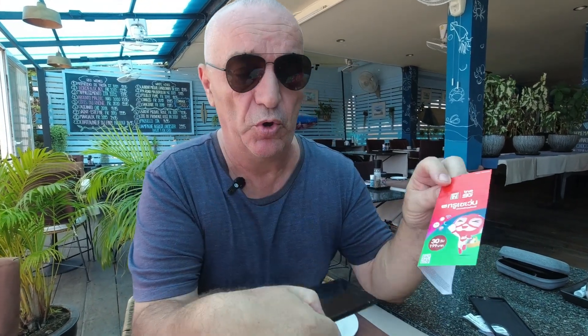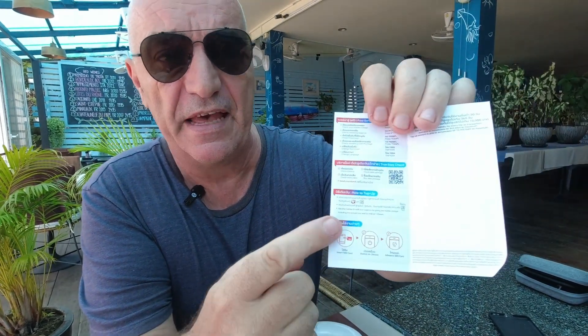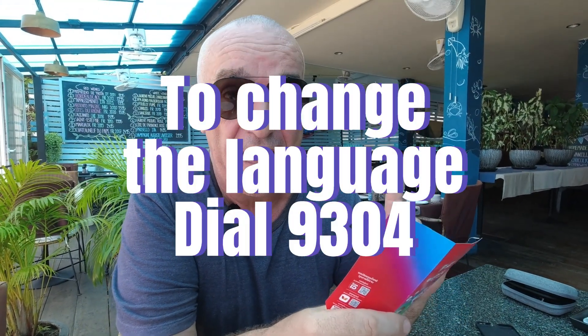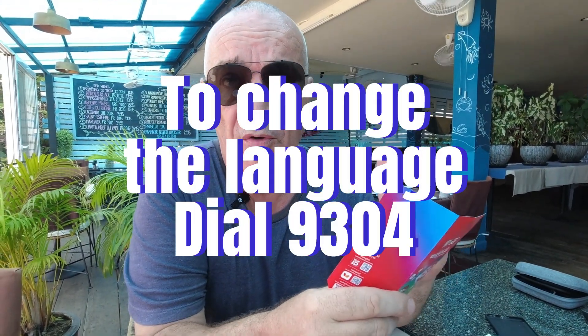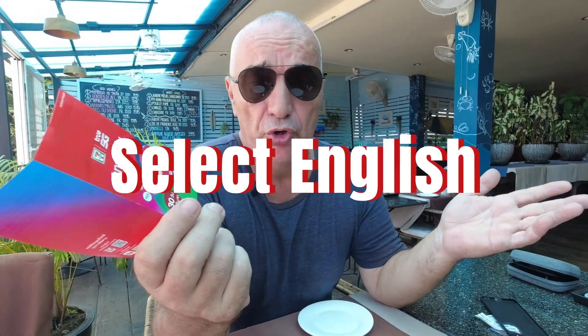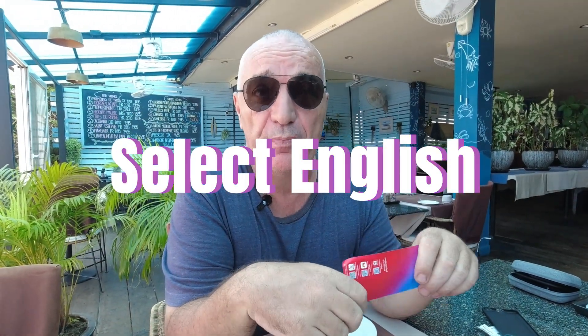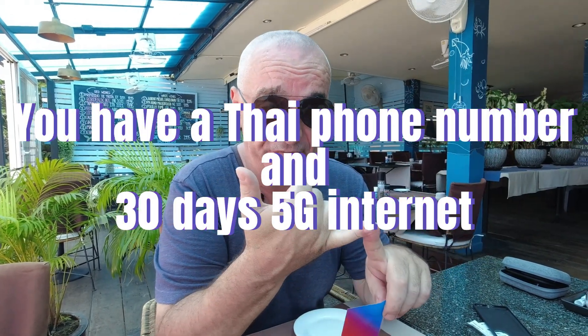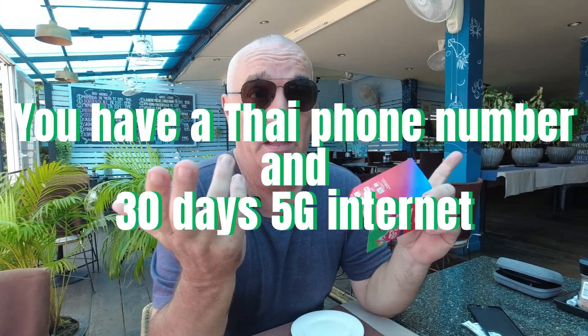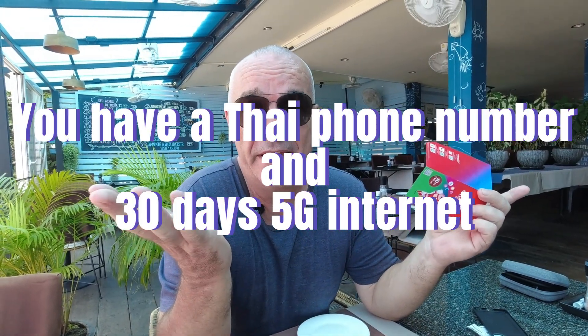The SIM card is installed. Read the manual inside — it says to change the language: dial 9304, choose English, and that's it. You are ready to go. I hope you enjoyed that tip and enjoy your holidays. You now have a Thai number and internet for 30 days. Enjoy your holidays, bye, thank you!